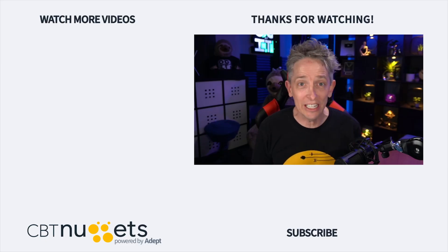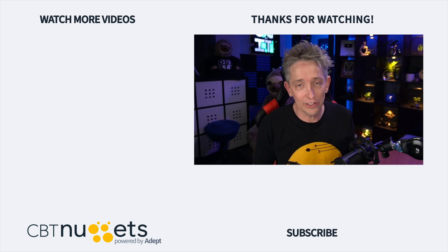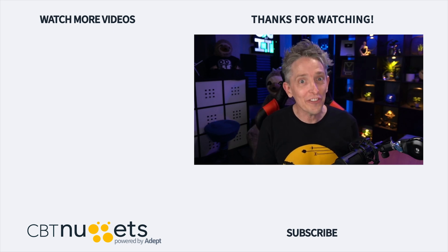Thanks for watching, and subscribe right here to get the latest information from CBT Nuggets. And if you're new to or considering a career in the world of IT, head on over to CBT Nuggets and sign up for a free trial. We'll see you next time.